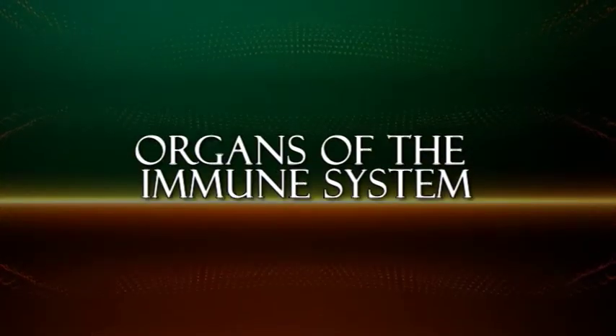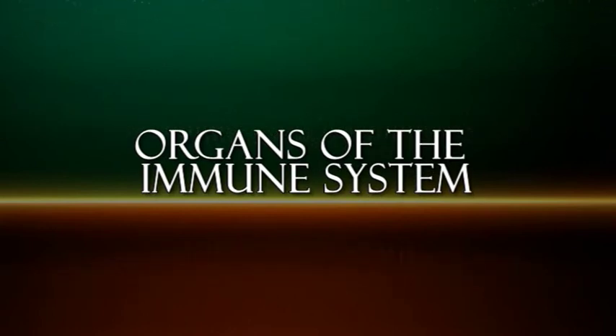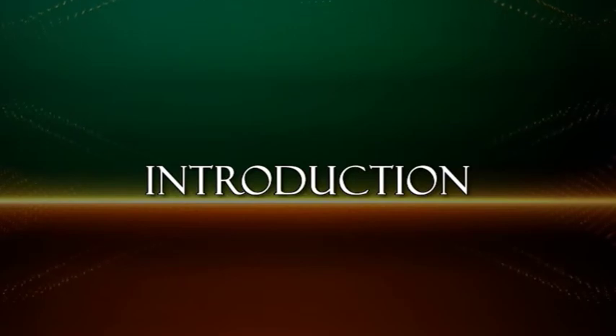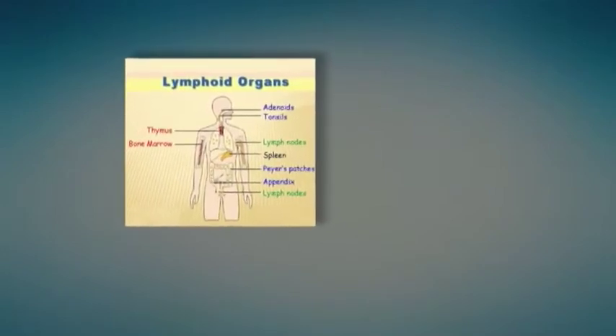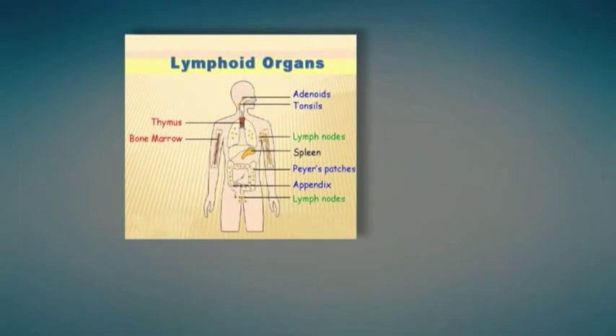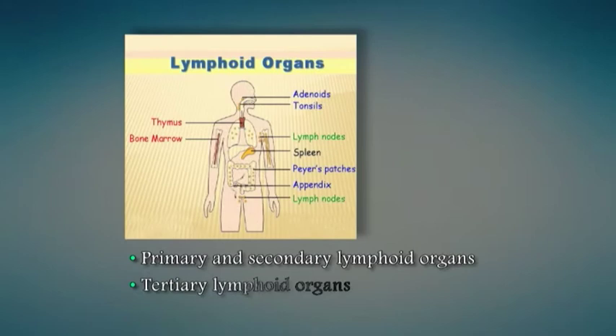Hello students, today let us discuss about the organs of the immune system. The immune system of our body consists of a complex network of morphologically and functionally diverse organs and tissues called lymphoid organs. The lymphoid organs are functionally classified into groups: primary and secondary lymphoid organs, and tertiary lymphoid organs.